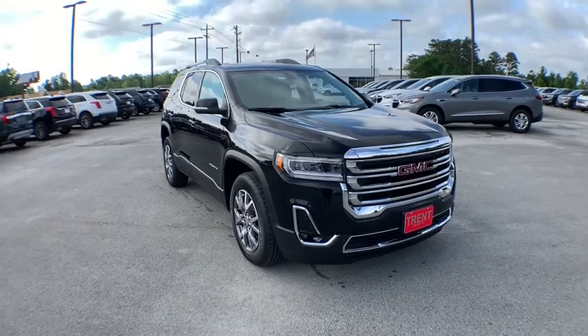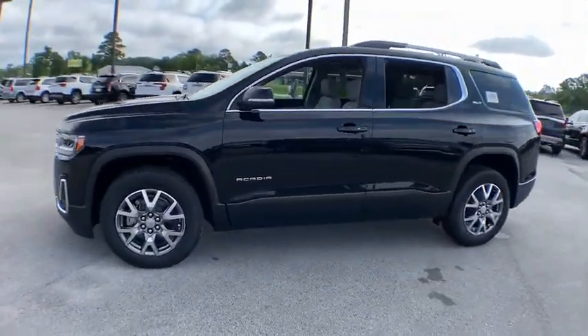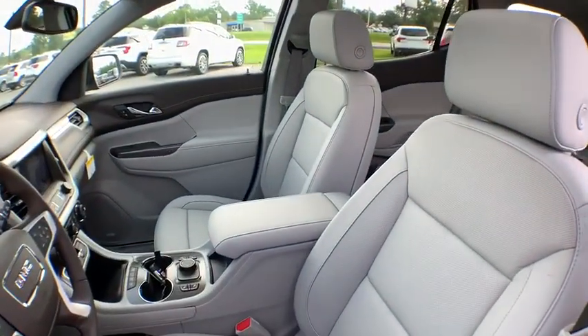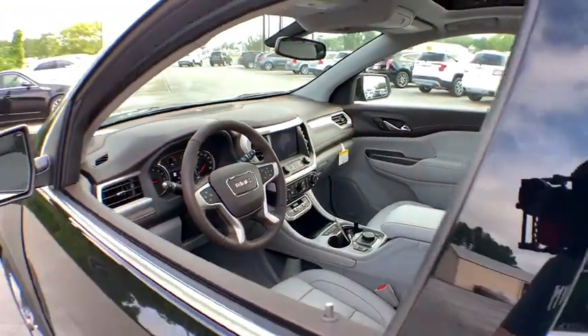Looking for the right vehicle? Check out the 2020 GMC Acadia. The GMC Acadia is great capability coupled with exceptional safety, offering better highway fuel economy than any passenger SUV, advanced technology and thoughtful ergonomics. The Acadia is a premium utility that rejects compromise.